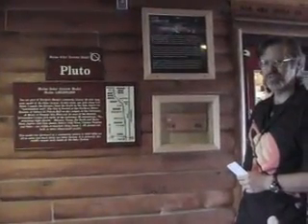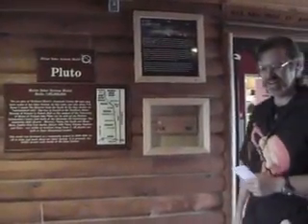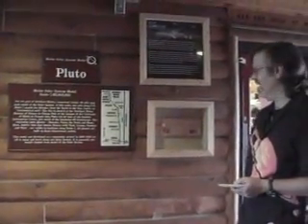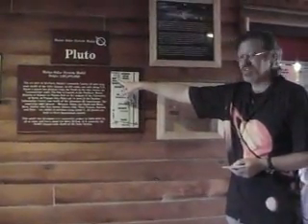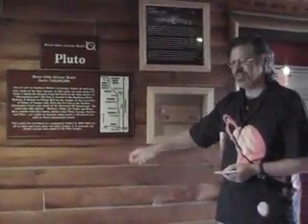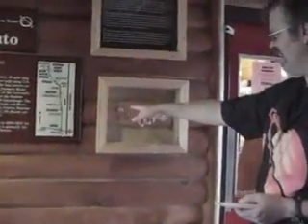We are at Pluto number two. This is the original model of Pluto that is installed in the visitor center at Houlton, right off I-95. This model is placed at 40.1 miles, as opposed to the other one at 33 miles from Presque Isle. We are down here at I-95 right now, in the town of Houlton along the Maine-Brunswick border. Pluto itself looks kind of marble-like, about maybe an inch in diameter. Charon is even smaller — maybe about half an inch in diameter.